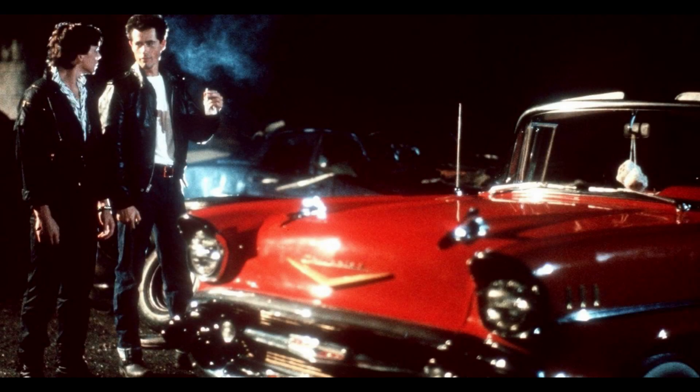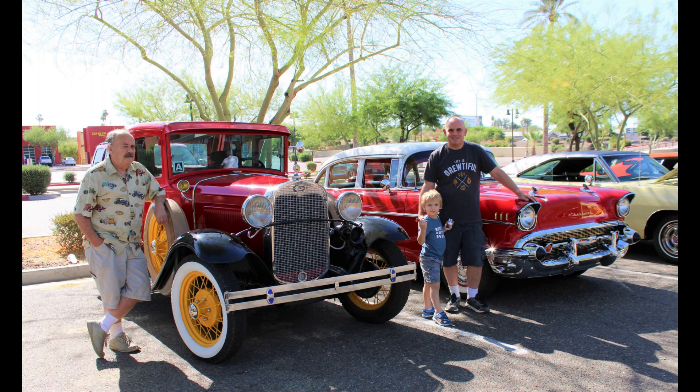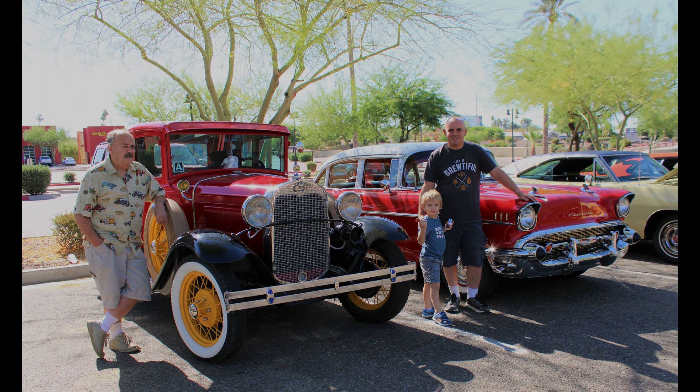My love for the 57 Chevy started much earlier than when I was 14 years old. The first time I ever saw one was in a movie called The Heavenly Kid, and I just absolutely fell in love with it. The first time I ever saw the car, I told my dad, I'm going to have a car like that one day. And he said, good luck because everybody wants a car like that one day. And I proved him wrong that I could have one.